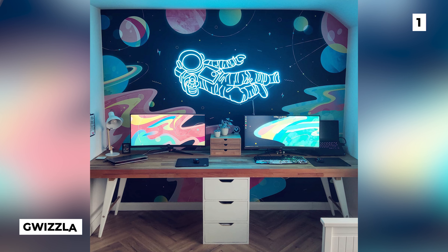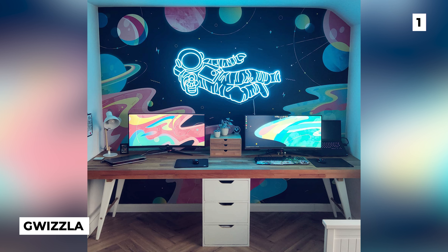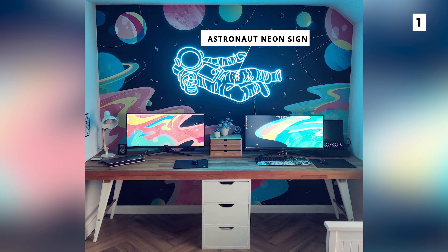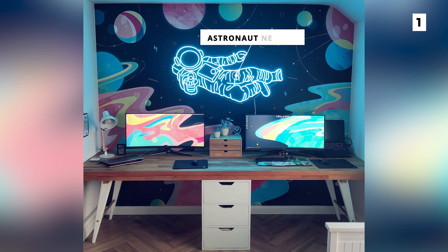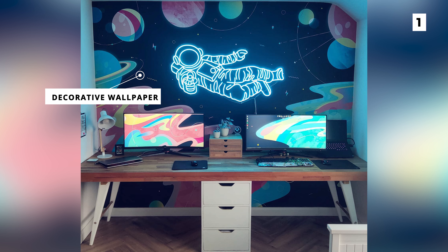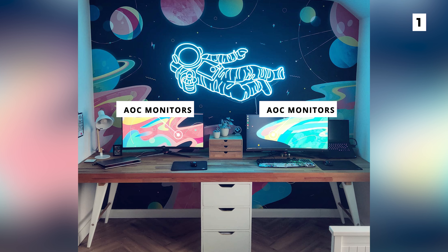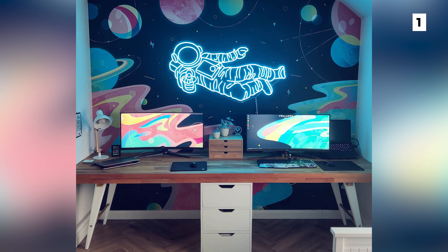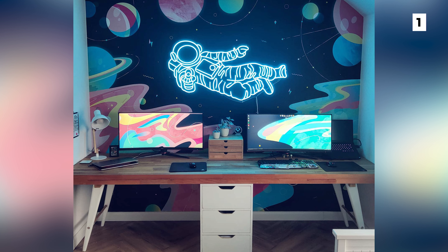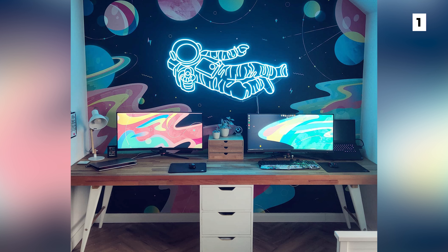Last but certainly not least is this amazing his and hers office from GWizzler. The showstopper of the setup is that amazing astronaut neon sign from neon.co.uk that really completes this whole setup and matches nicely with the decorative wallpaper. On the desk below the sign we're looking at a pair of AOC monitors with smart wallpapers that complete the pattern behind them. The decoration in this setup is absolutely top tier and it really helps elevate this build above most of the ones that we see.